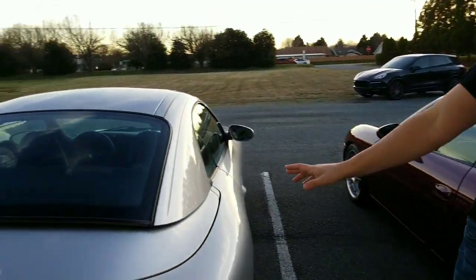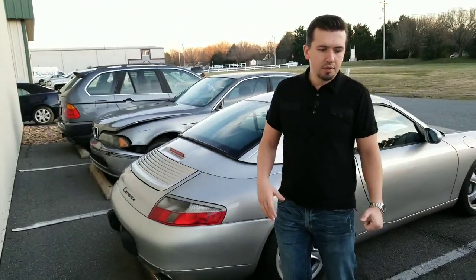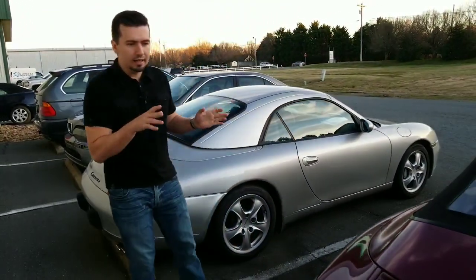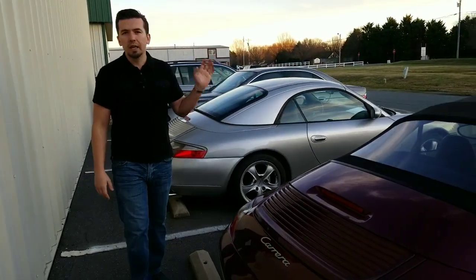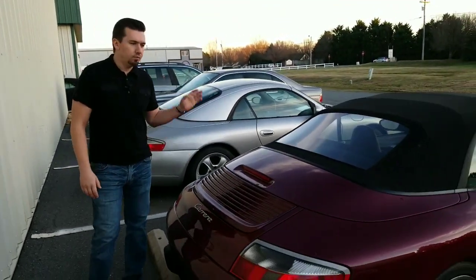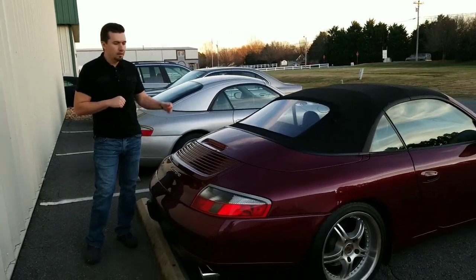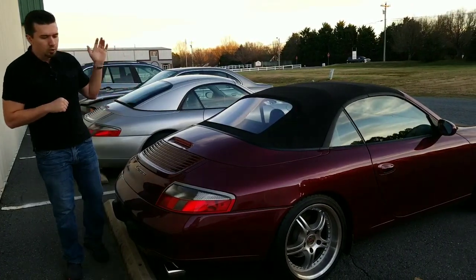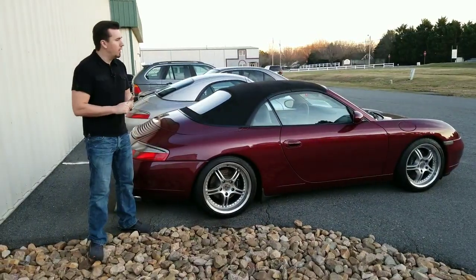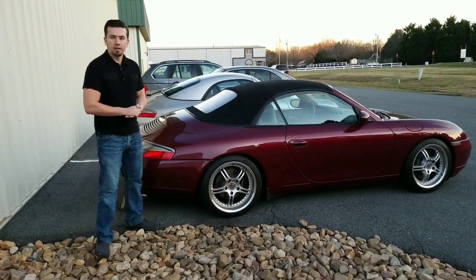This is my other 996 that's getting ready to go — that's a convertible as well, and I'm just getting rid of that one. As far as the 996 generation goes, for the money it's the best. Thanks for watching — I just had a little bit of free time to go over this car. Super awesome car if you own one. Comment below if you have any questions. You all have a nice day!